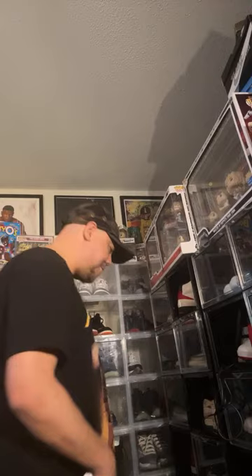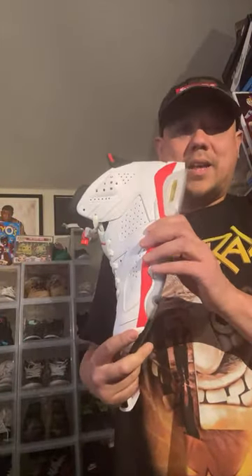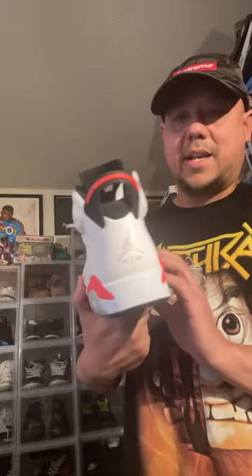Some people call these the Space Jams — I'm not mad at that. I'm seasoned, not old, and I like to embrace things. Not everything new is dope though. This next one needs to come back out too — it's the ultimate summer joint with the bright infrared over white. For the ladies especially, they look amazing in these. It needs to come back with the Nike Air on the heels — extra wavy.